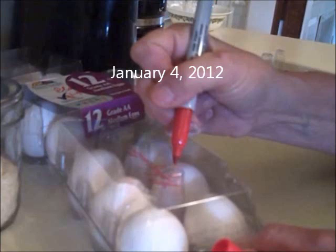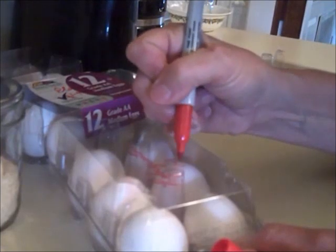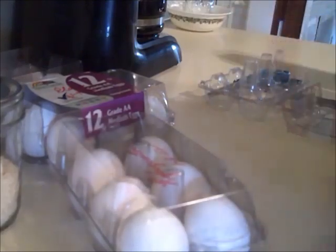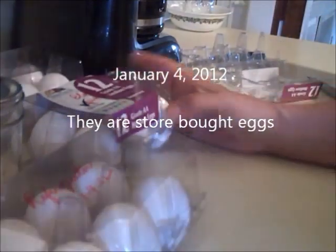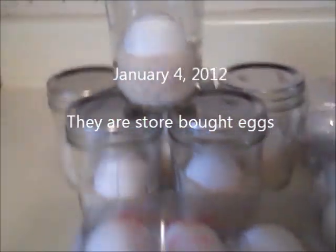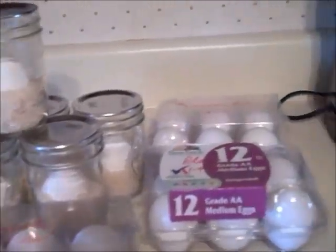Exactly two months ago, I started an experiment on storing eggs. I'm comparing non-refrigerated eggs, eggs that have been coated with mineral oil, refrigerated eggs, and eggs that have been vacuum sealed. These are all store-bought eggs, which would give the least favorable results. With the exception of the refrigerated eggs, they have been stored in my garage between 62 and 65 degrees.